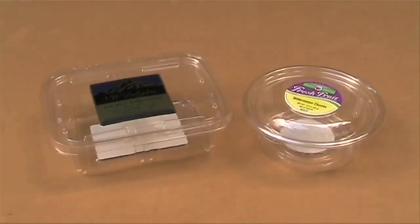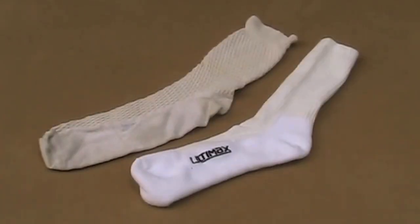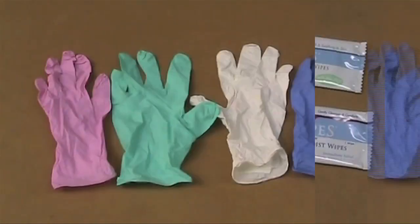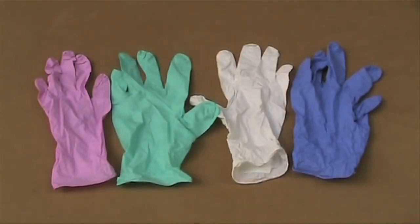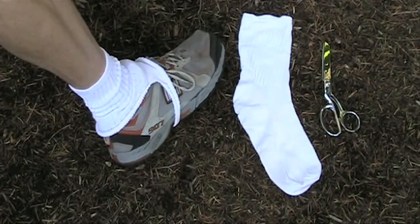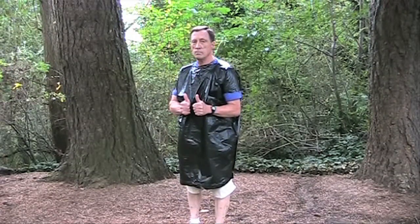Number one: turn light supermarket containers of nuts and fruits into backpacking containers. Number two: if your feet don't tend to blister, you may be able to use only light liner socks. Number three: baby wipes or tush wipes are a light way to freshen up. Number four: latex gloves can keep your hands warm and they're almost weightless. Number five: make cheap light disposable gaiters out of old socks. Number six: make cheap light rain gear out of a trash bag.